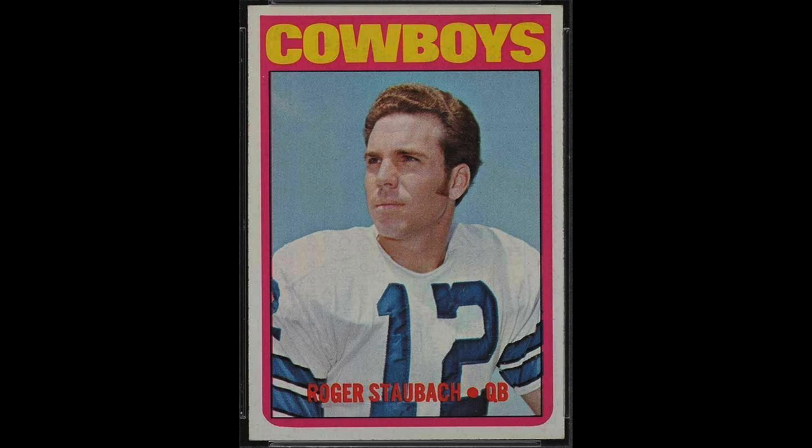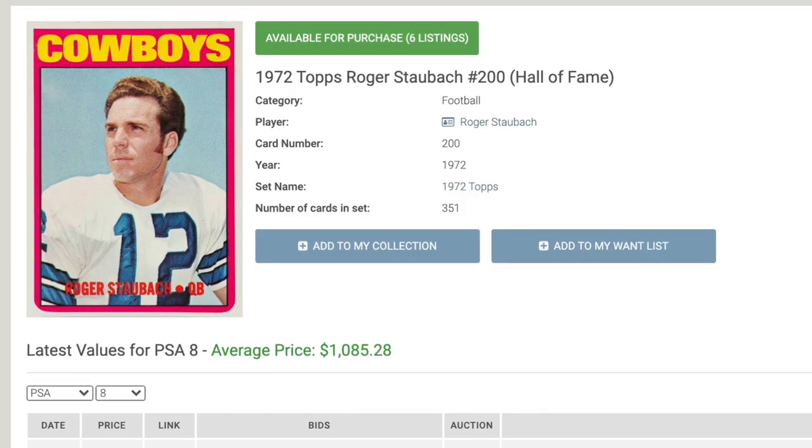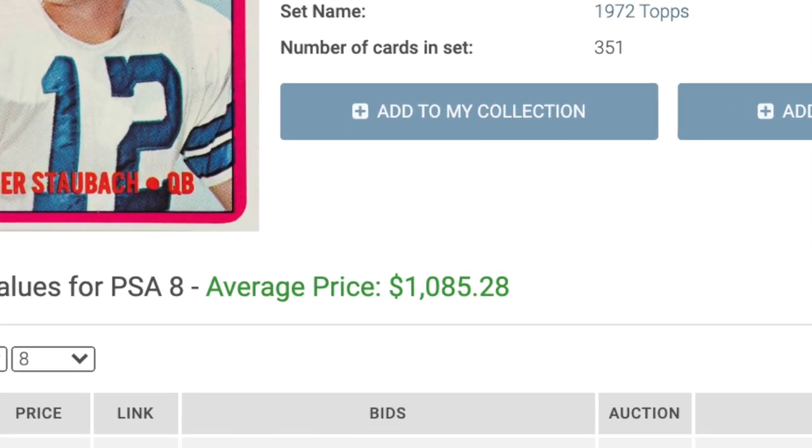As I mentioned, the top three are all pretty close. Number 3 is Captain Comeback Roger Staubach and his 1972 rookie. Staubach led the Cowboys to their first two Super Bowl wins. His career numbers aren't really there because he started his career late, making his NFL debut at age 27 because of service in the Navy. Known for his ability to extend the play with his legs and make something out of nothing, Staubach retired with the highest ever passer rating in history at the time of his retirement. You'll need over a grand — $1,085 to be exact — to pick up his PSA 8 rookie.